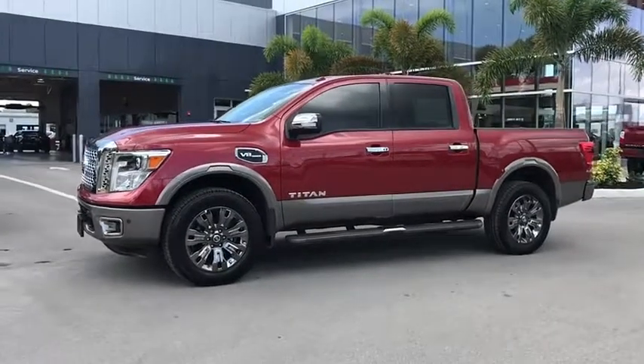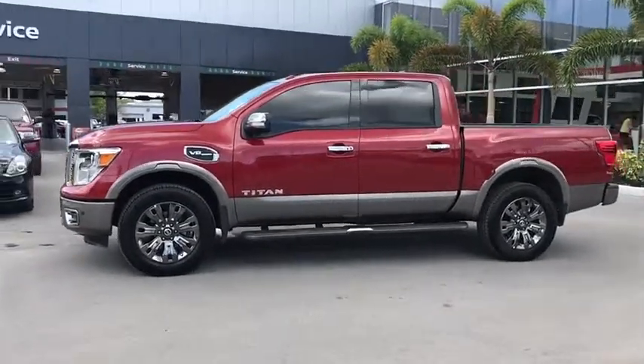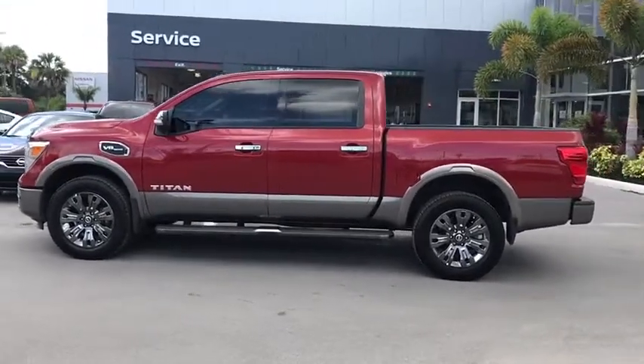The 2017 Titan. The Titan houses the Endurance V8 engine, the largest standard truck engine in its class.